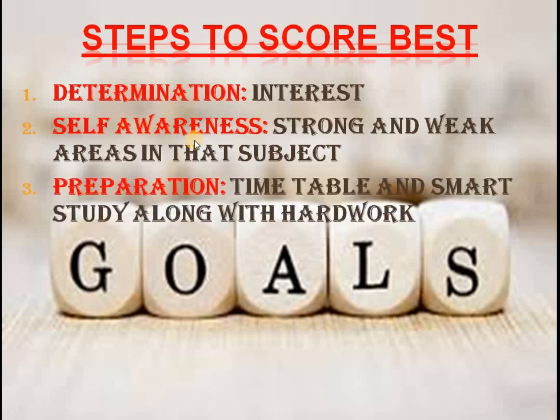Thirdly, preparation. We need to put a timetable and we need to work hard. But along with timetable and hard work, smart study is a must for a competitive environment.